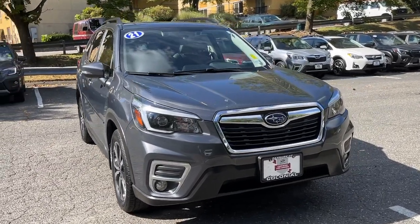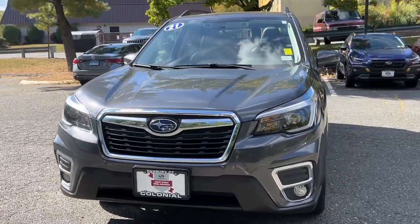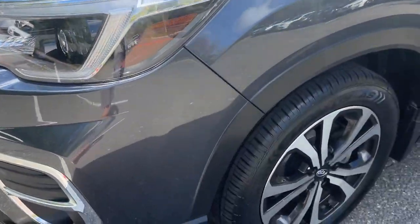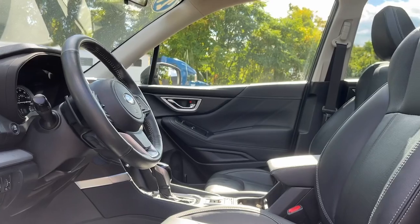Enjoy the view of this 2021 Subaru Forester. With less than 50,000 miles on the odometer, this vehicle provides excellent value. Enjoy a tour of this Subaru Forester, the compact SUV that's relaxing to drive, spacious and refined.